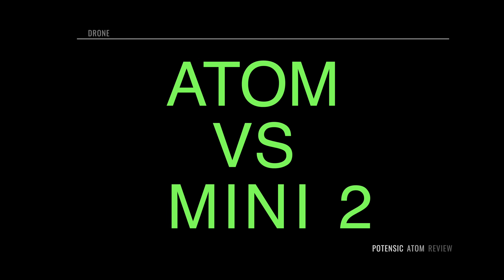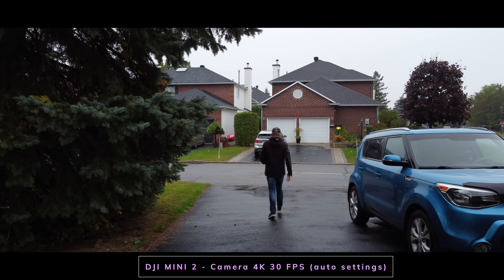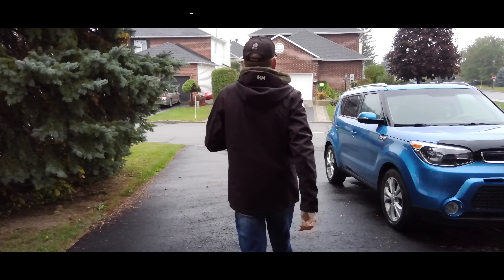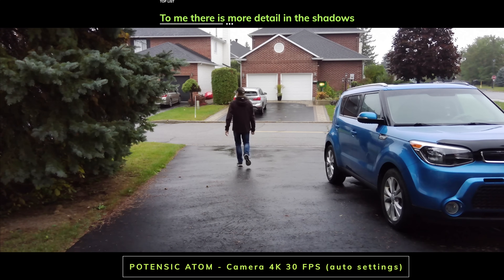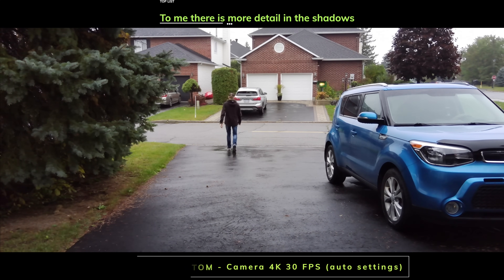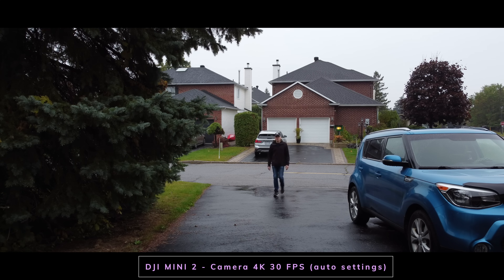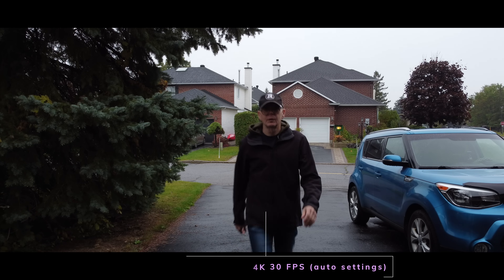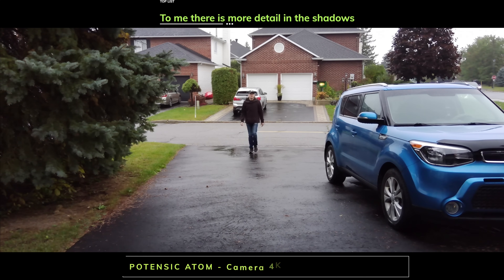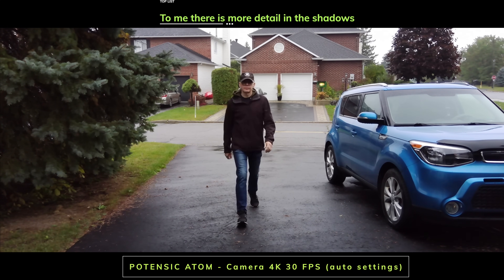First up is the DJI Mini 2 — this camera has a great image, check it out. The only differences you'll see with the Atom is more detail in the shadows — in essence the Atom has a brighter image, almost like HDR but it's not HDR. DJI is known for boosting the contrast on almost all of its drones, which is not a bad thing on most days, but on dull days it becomes too contrasty. Whereas a drone like the Atom looks pretty good on a dull day.